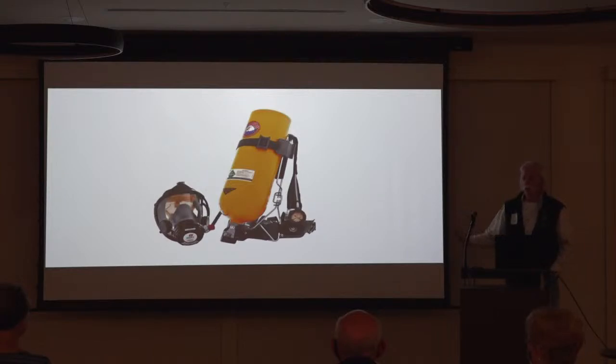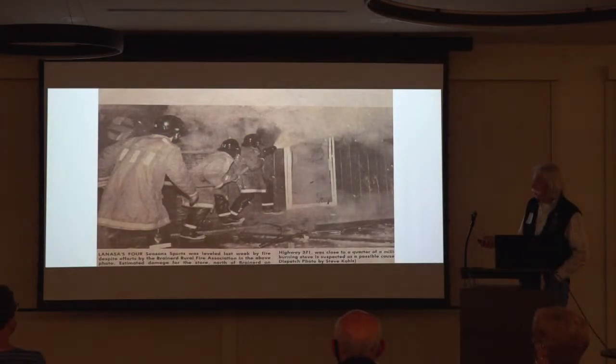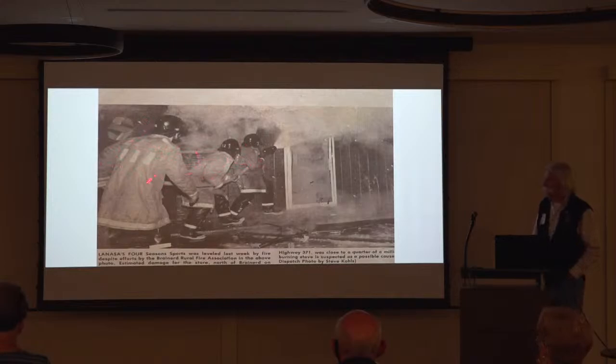You didn't have canisters to regenerate your own oxygen at your own station. Our gear did improve — we got longer coats, still had pull-up boots, but the helmets improved a little bit. We still weren't wearing air packs, and this was back about 1983.